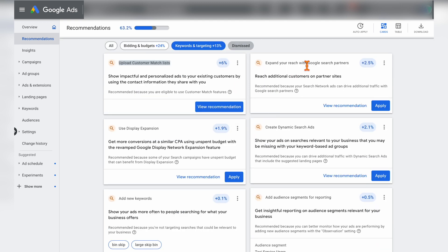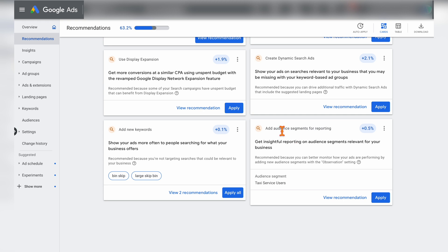A couple more recommendations you'll see all the time are expanding your reach to Google search partners and using the display expansion. If you've seen any of my campaign setup videos, you'll know I do not recommend either of these. For Google search partners, I've found you never get the same level of data or further results. For display expansion, my strong view is that if you want to run ads on the display network, you should use image ads designed specifically for that purpose — not text ads from a search campaign. When it comes to recommending new audiences, I would always accept these, especially since they will be applied as an observation method. The more data we can get, so for these ones it's always a simple apply for me.